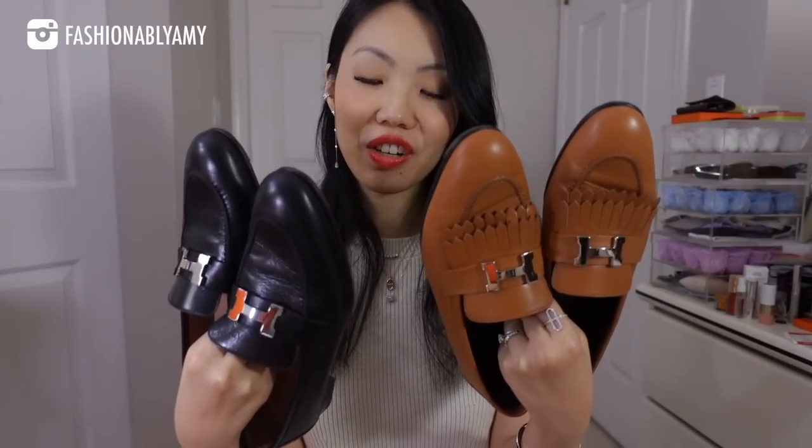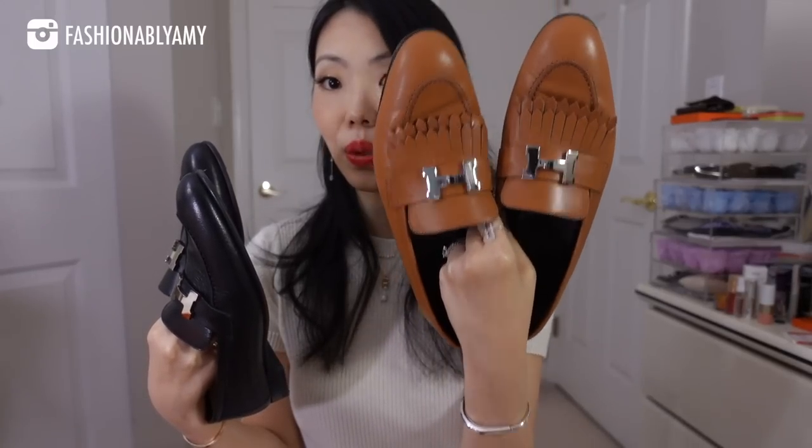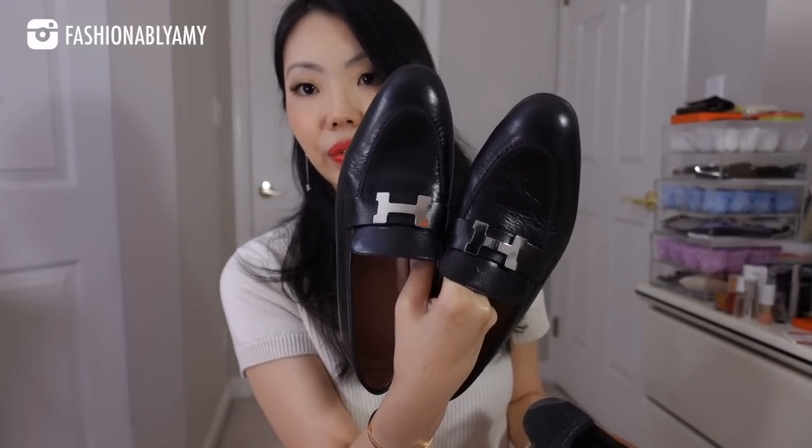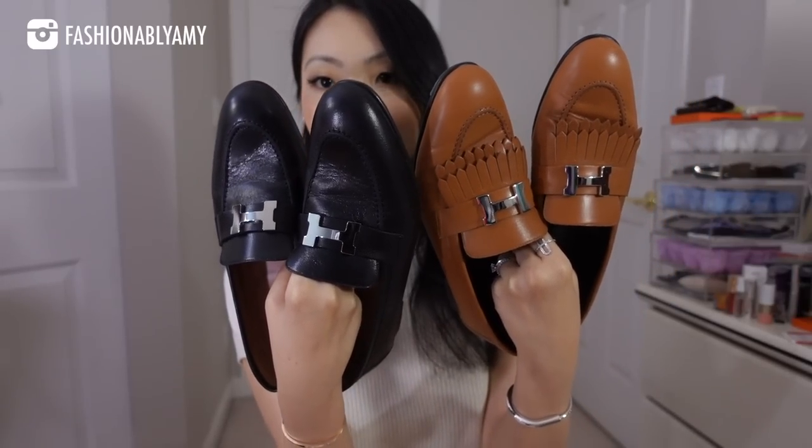I have three pairs of loafers — two of which are my favorites and the other one I cannot stand. This is the Royal Loafer, which has the tassels, and this one is the Paris Loafer, which does not have the tassel. Just because I recommend these loafers doesn't mean they're going to work out for everyone — just be aware that everyone's feet shape is very, very different.